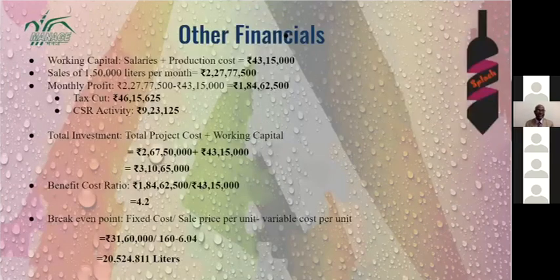Our working capital — salary plus production cost — is around 43,15,000 rupees. With sales of 1,50,000 liters per month, we are having a profit of 1 crore 84 lakh 62,500 rupees. We are also contributing 10 lakh in CSR activity and a tax cut of 46 lakh.